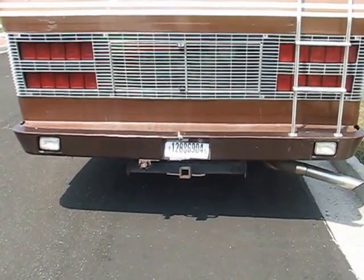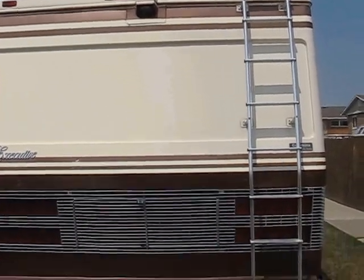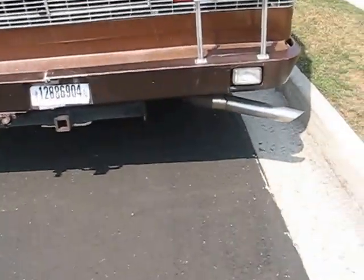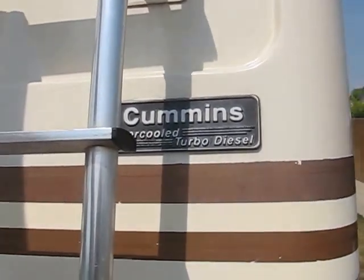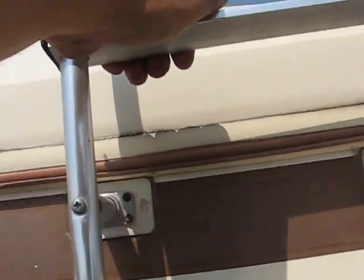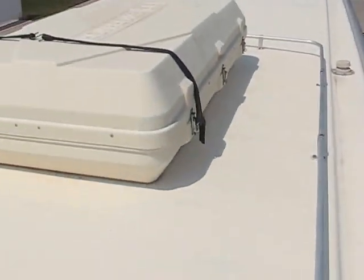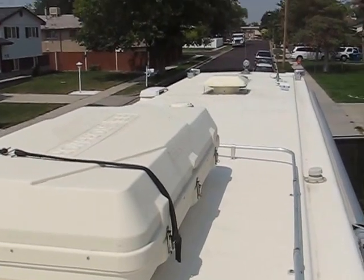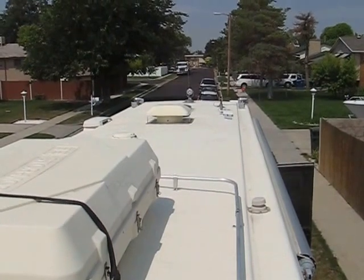This also has your tow hitch and your wiring. Let's run up top really quick — take a look at this. You've got up-top storage, and that's a one-piece cap, folks — 34-foot, one-piece cap. You know that's expensive.